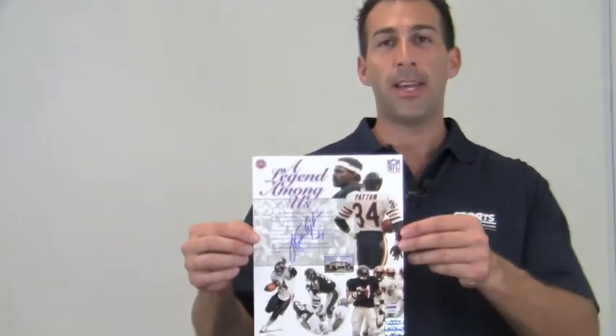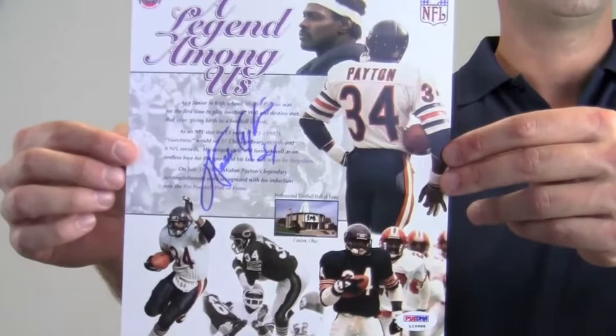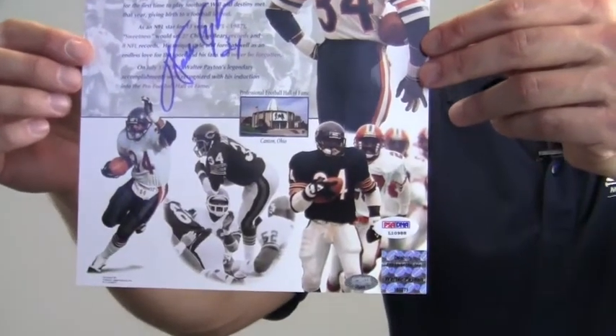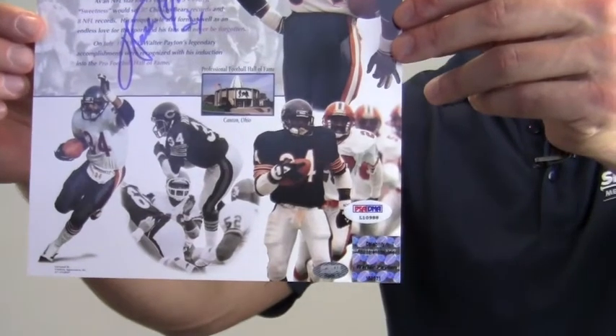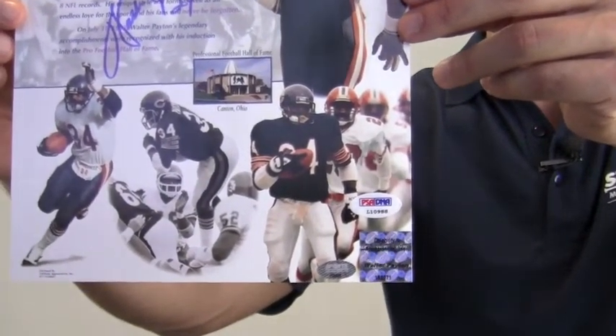Hey sports fans, it's Paul with SportsMemorabilia.com. Here is an autographed 8x10 photo dedicated to the Hall of Fame induction of Walter Payton. The excellent signature quality is PSA DNA certified and is backed by our SportsMemorabilia.com lifetime authenticity guarantee. It also features Payton's hologram sticker.